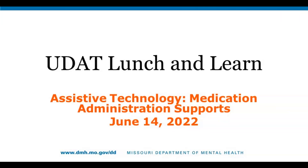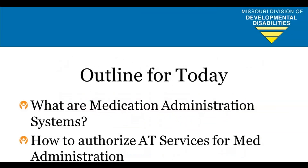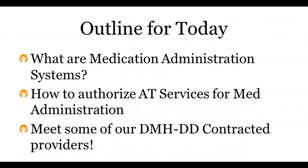Good afternoon, everyone. Welcome to this month's Lunch and Learn for June 14th, 2022. Today we are going to be talking about medication administration. I'm Holly Reif, the Provider Relations Specialist for Assistive Technology on the DMHDD UDAT team. Our outline for today: we're going to talk about what medication administration systems are, how to authorize them underneath our assistive technology services, and we have some DMHDD contracted providers with us today who will share how their different medication administration systems work, so you can have a better idea of what might be most helpful for individuals' support.